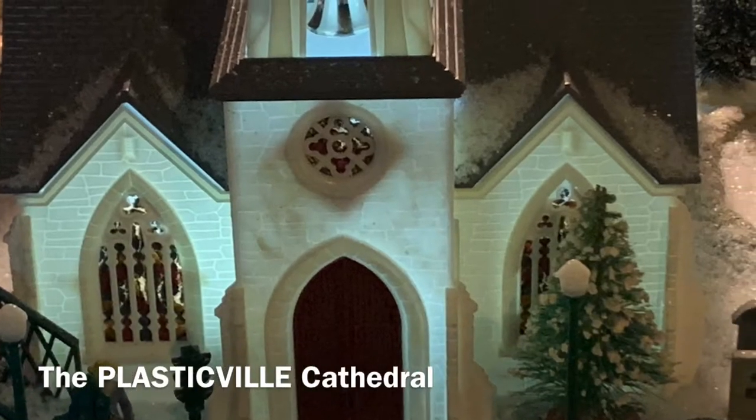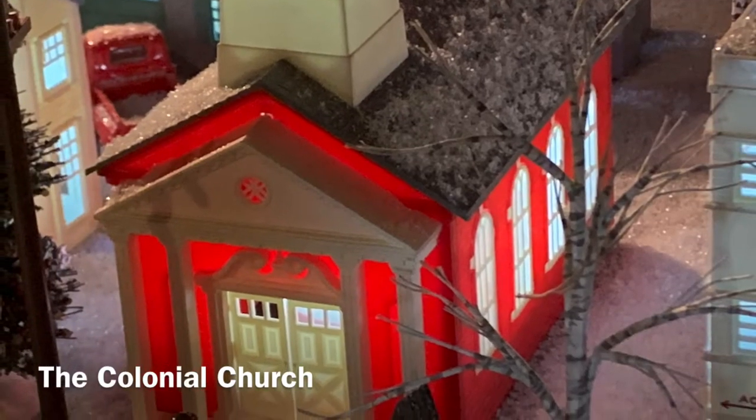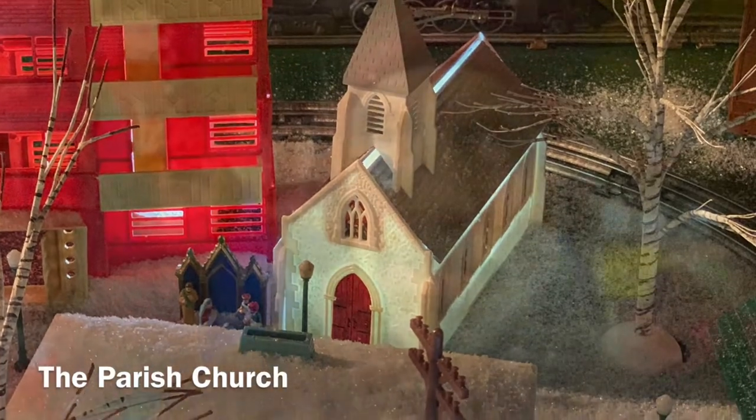If you look behind me you can see that in this town there are four different churches: the cathedral right here, up the street is the colonial church, back there you see the steeple of the parish church, and way over that way you see the country church, or the small church. So we're going to start with the most elaborate, which is the cathedral.